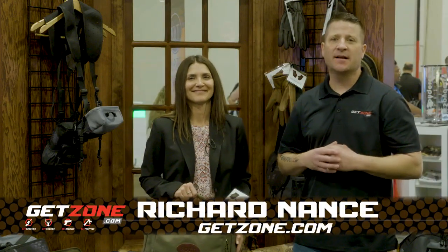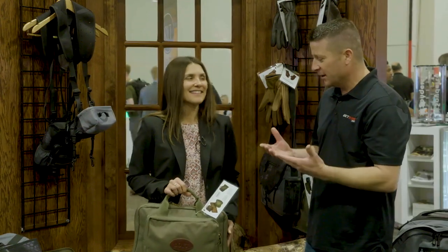Hey guys, Rich Nance with GetZone.com. I'm at the Boyt booth with Morgan Myrick. Morgan, what do you have for us?